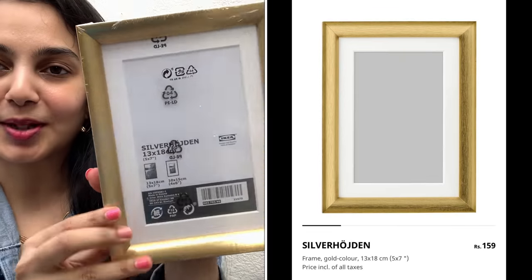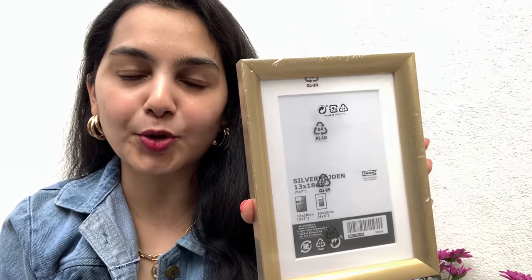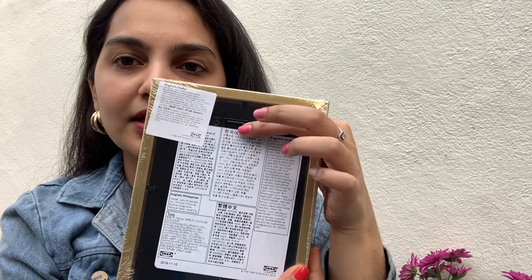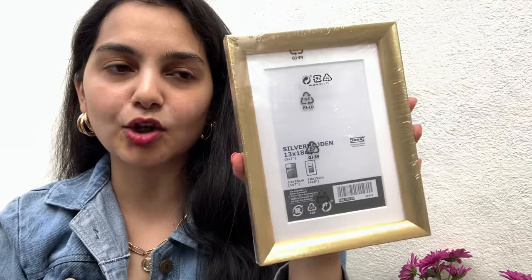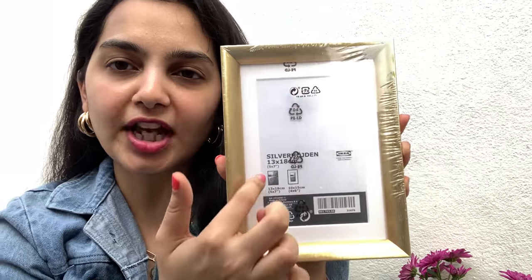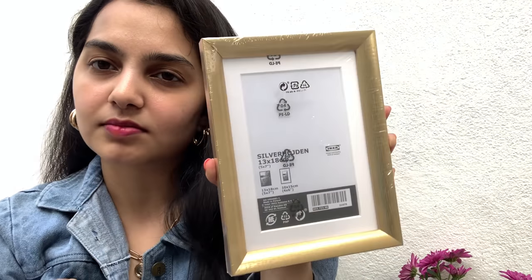Then we have a really classic gold frame. This is how it looks and it was priced at only 149 rupees, which I thought was a steal. You can either choose to hang it or place it on a table, which makes it versatile. I think it's a regular photo size — it comes with a white border — and I think this would look really pretty in any corner of your house.